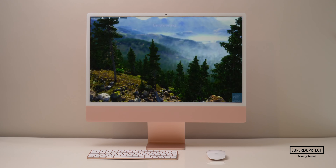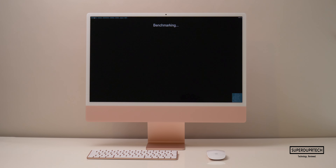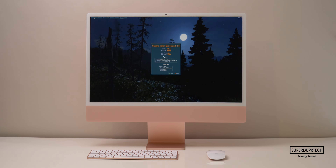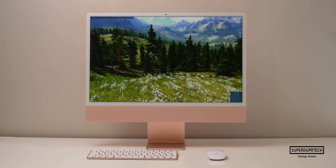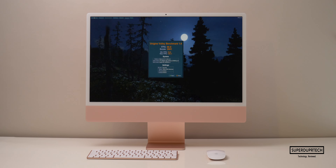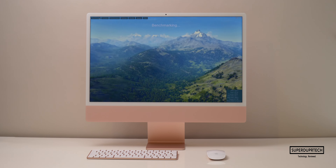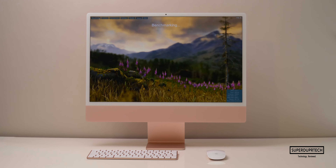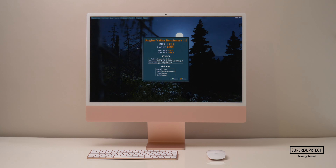The next test was Unigine's Valley benchmark. Running it at 2240 by 1260 I got an average frame rate of 70.4 frames per second with a score of 2945. At Full HD 1920 by 1080 I got 90.9 frames per second with a score of 3801. Lowering to 1440 by 900 for M3 model comparison, I got 112.2 frames per second with a score of 4695.